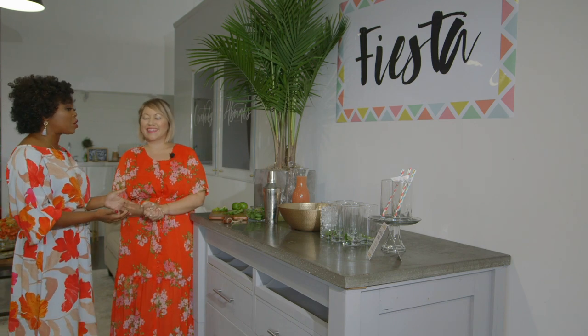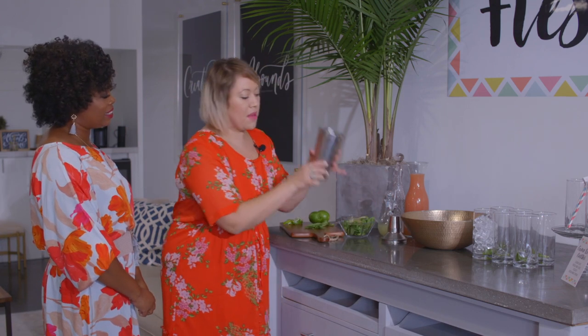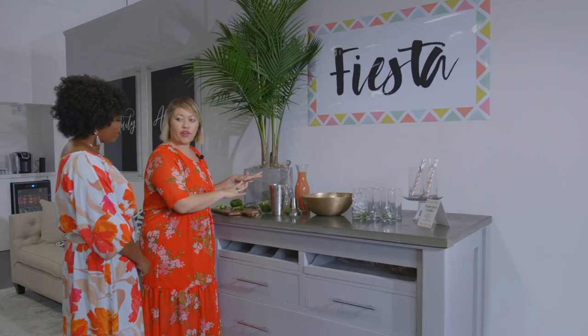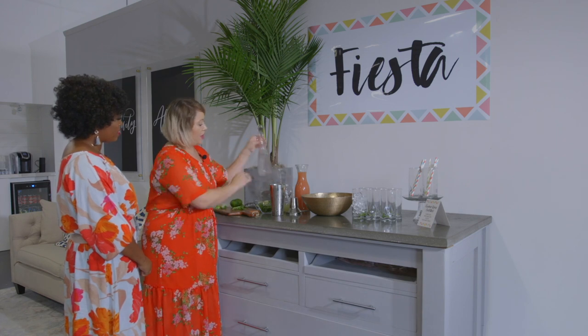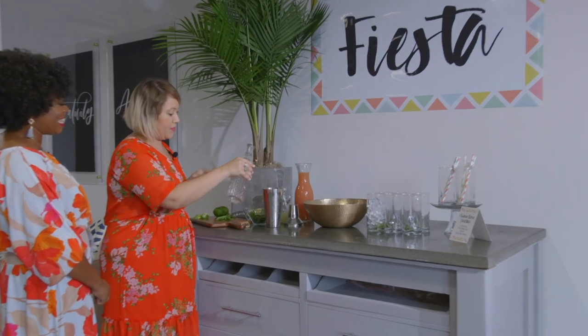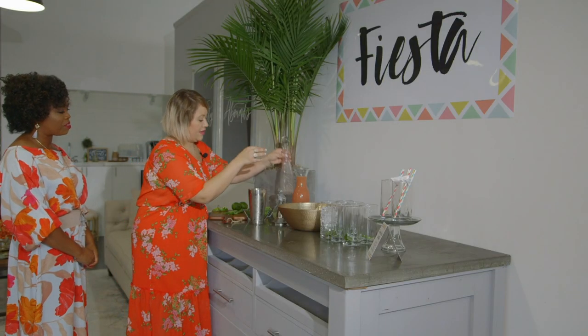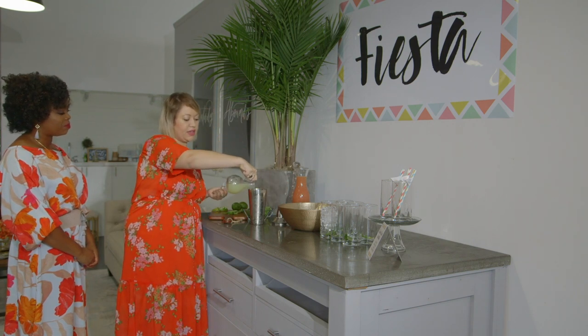Thank you so much, Nicole! Today for our spring fiesta you are showing us your recipe for a guava lime cocktail — sounds amazing! It's so easy. I've got my muddler here, I've got some ice, and I always like to add any kind of herb first, so I'm going to go ahead and put in some mint sprig. Then I'm going to add the key player here — our tequila — about an ounce of tequila, and fresh lime juice, a nice little splash.